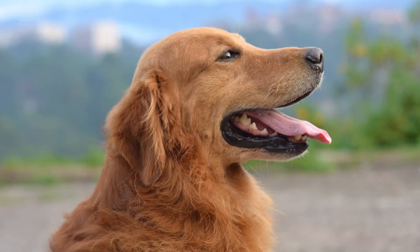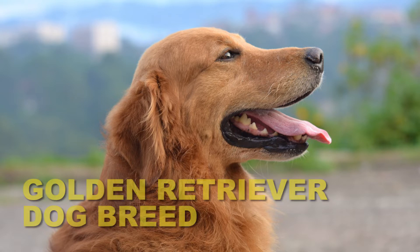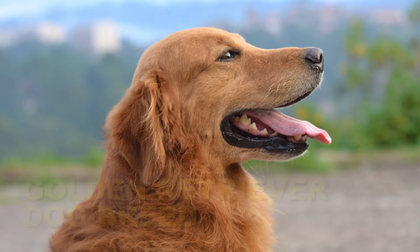Welcome pet lovers. Today we are going to talk about the most attractive and beautiful dog breed — the golden retriever. They are the most popular dog breed around the world, and especially in the United States of America. In this video, let's see the special features of golden retriever dogs.